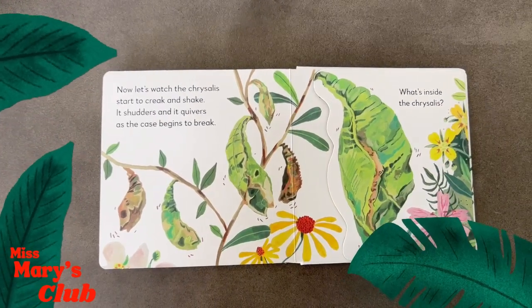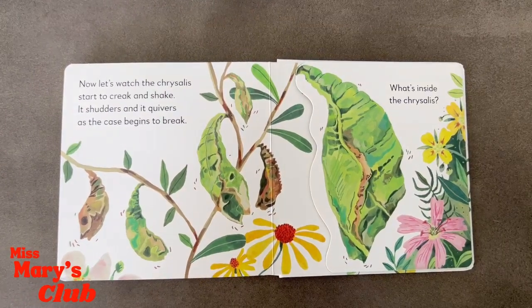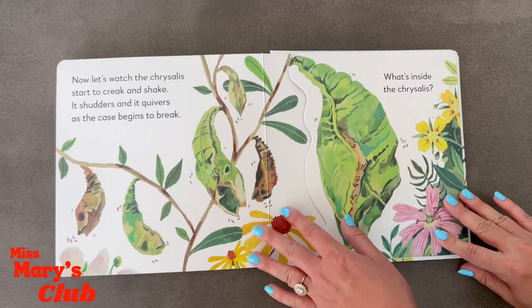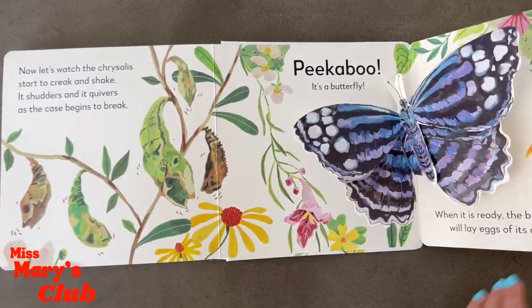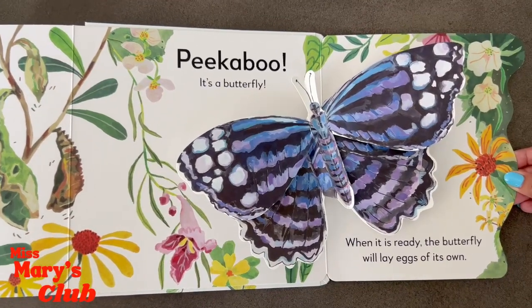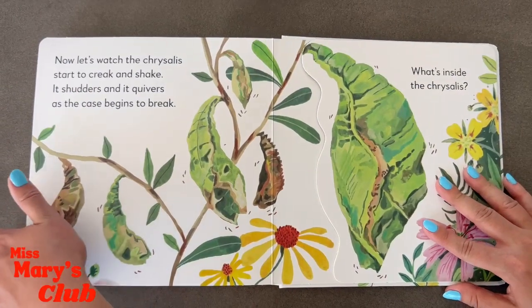Now let's watch the chrysalis start to creak and shake. It shudders and it quivers as the case begins to break. What's inside the chrysalis? Peek-a-boo — it's a butterfly! Hi little butterfly. When it is ready, the butterfly will lay eggs of its own. Thank you for reading with me.